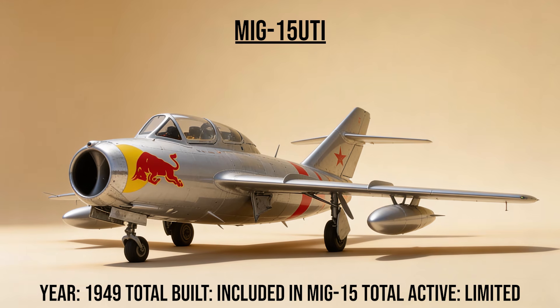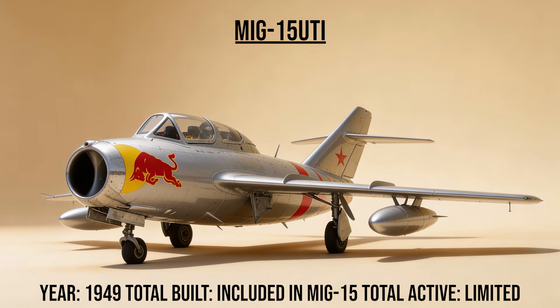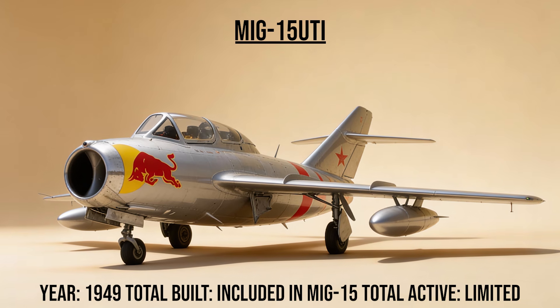The MiG-15 UTI, codename Midget, was the two-seat trainer version of the legend. It became the standard jet trainer for the entire communist bloc. This is the aircraft that taught Yuri Gagarin how to fly — and tragically, the one he died in.